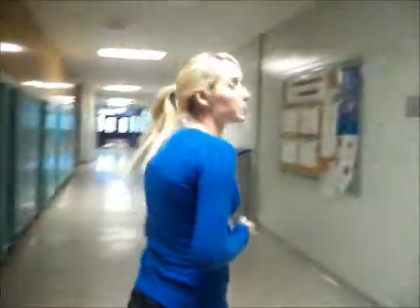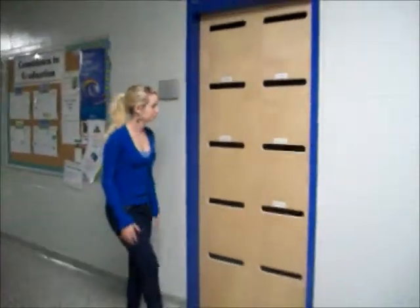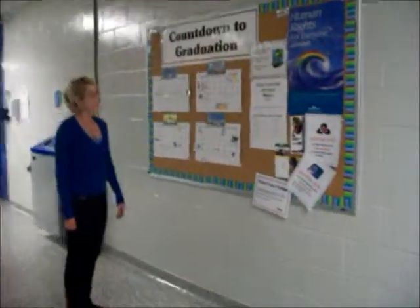Here we have the mailboxes of all your teachers. Next, the bulletin board. Everything you need to know is basically on here.